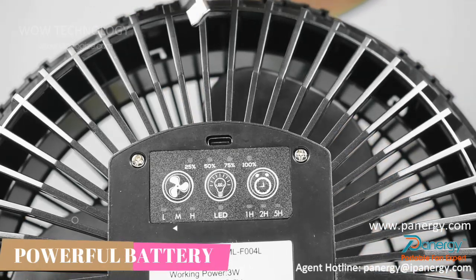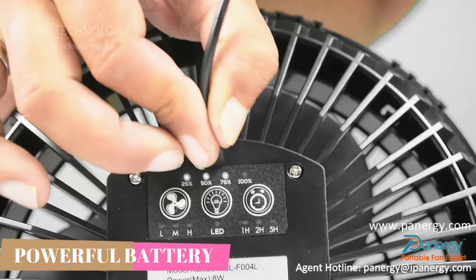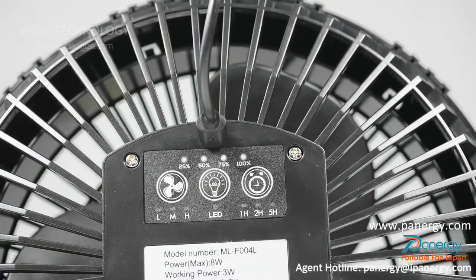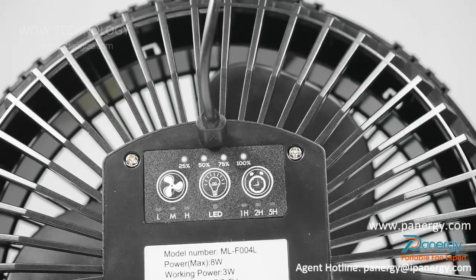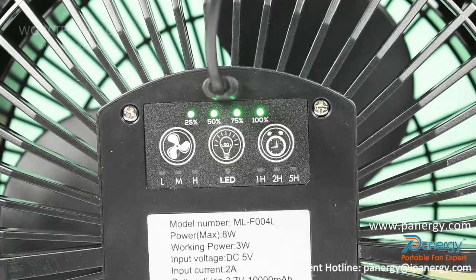The 1000mAh rechargeable battery takes about 6.5 hours to fully charge and provides 7 to 52 hours of working time based on the fan and light settings used. The fan and light can work on the lowest setting while charging, ensuring continuous airflow and lighting. Four indicators show you how much power remains.